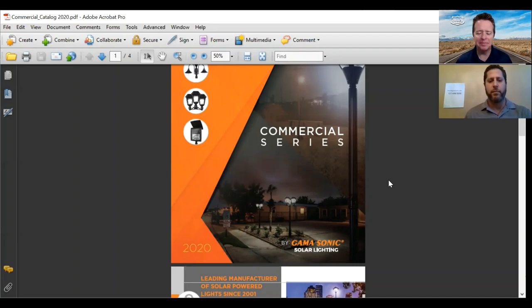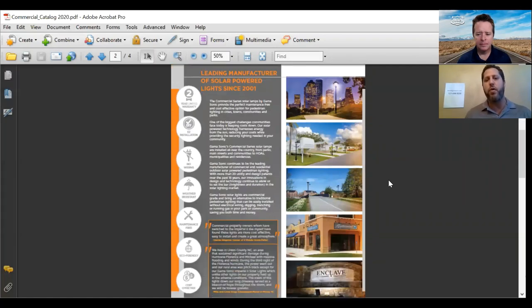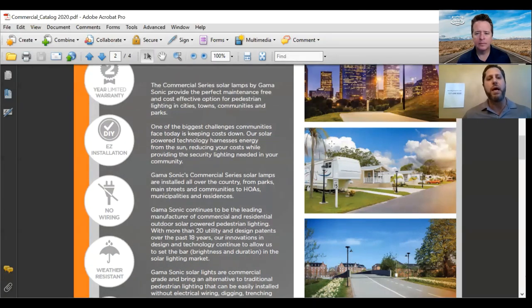Gamma Sonic is the leading manufacturer of high-quality, commercial-grade, pedestrian solar lamppost lighting. We work with several campgrounds, RV parks, mobile home parks all over the country. We've got over 300 communities that have tens of thousands of our lights installed. In 2001, our company converted from electrical emergency lighting to solar lighting. Since that time, we've grown to be the largest manufacturer of solar lamppost lighting that requires no wiring, digging, trenching, or electricity whatsoever.